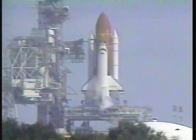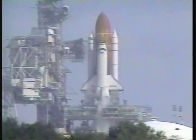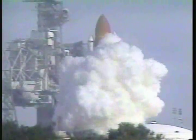T-minus 15 seconds. 12, 10, 9, 8, 7 — we have a go for main engine start. 5, 4, 3, 2, 1, and liftoff.